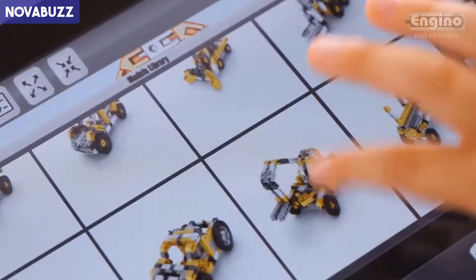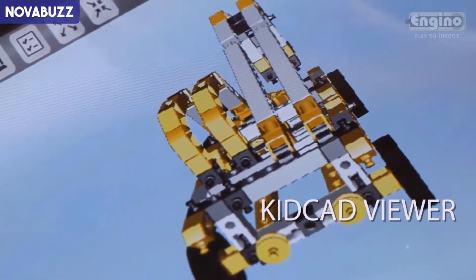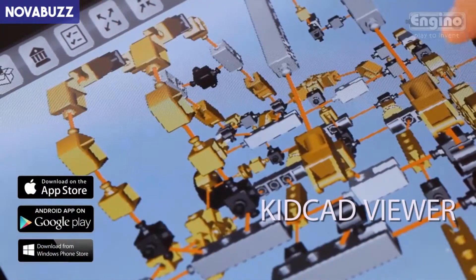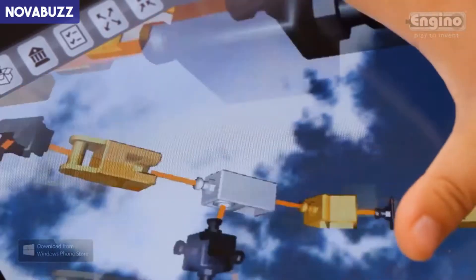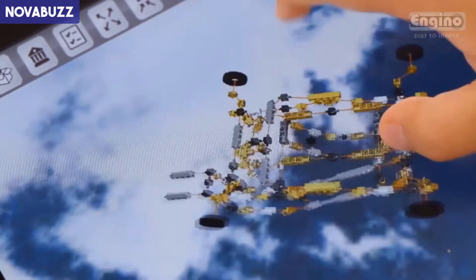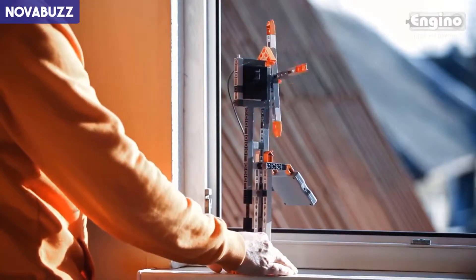Bridge the physical world with the virtual one by downloading the free app to your tablet or smartphone. Select your set, choose the model, zoom in and out, rotate, and visualize how the parts connect together. Build and experiment with your models, placing them under the sun.